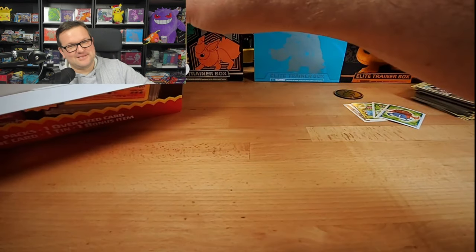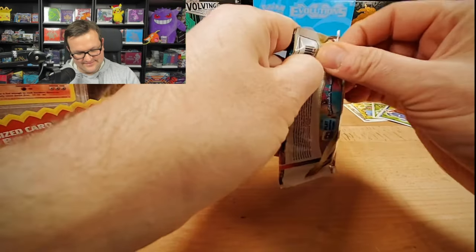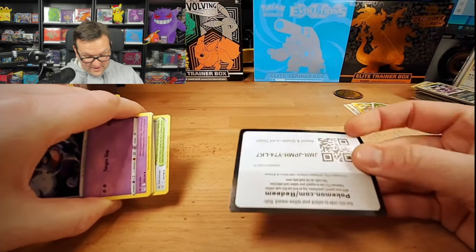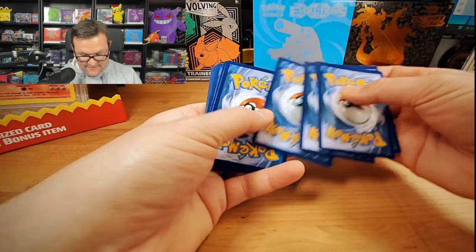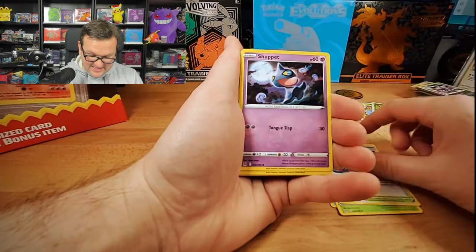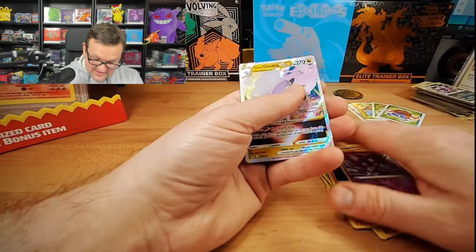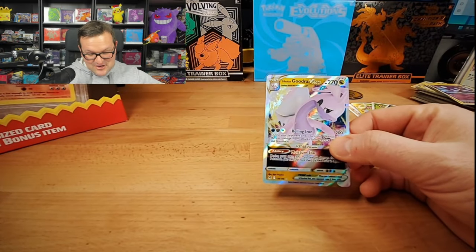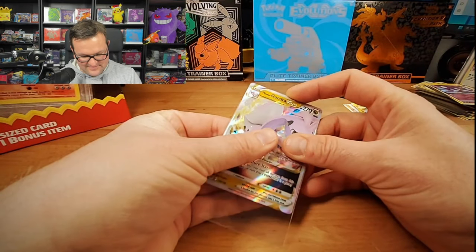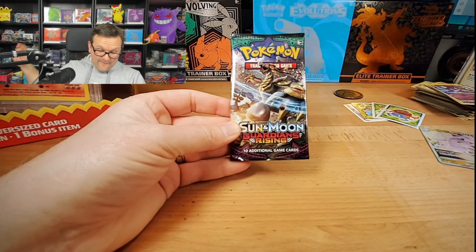Not the one we're looking for but that's cool. We have three packs left — we got Lost Origin. Come on, let's get the Giratina. Really good sign there. Cedra, Dottler, Lost City, Shuppet, Seel, Rockruff — Litwick — come on. We end up with a pull — we got a Goodra V-Star. Not the Giratina alternate art, but nonetheless we got a pull. Two packs left.